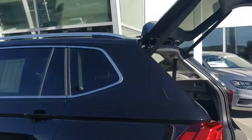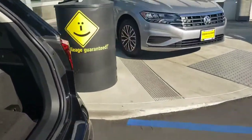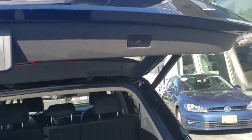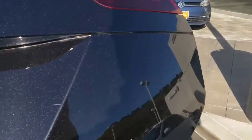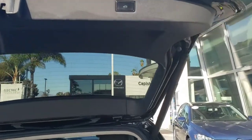So in terms of some of the differences and features, here's the power liftgate that I was telling you about right here. You can stop that anywhere you want, and you can change the stopping height as well.